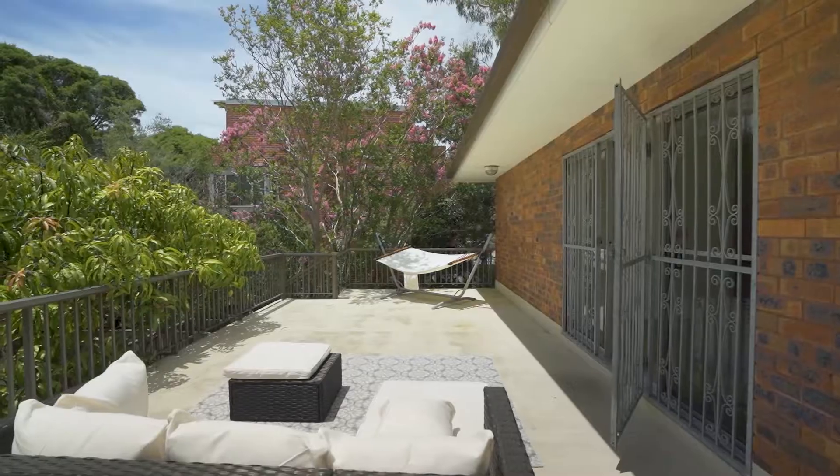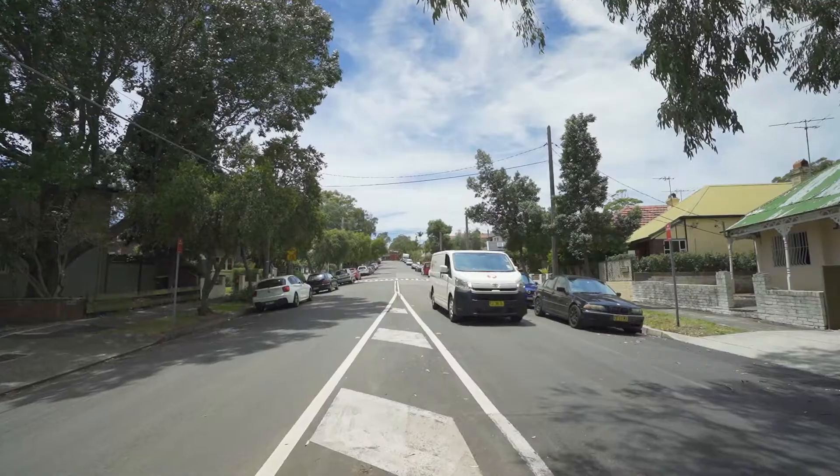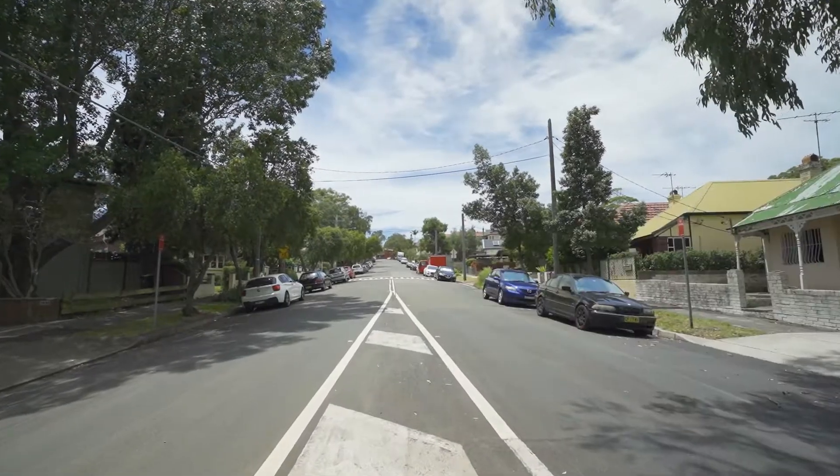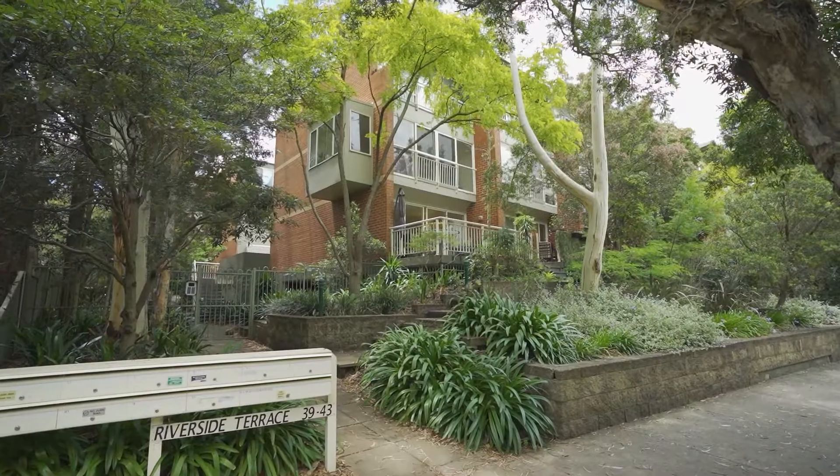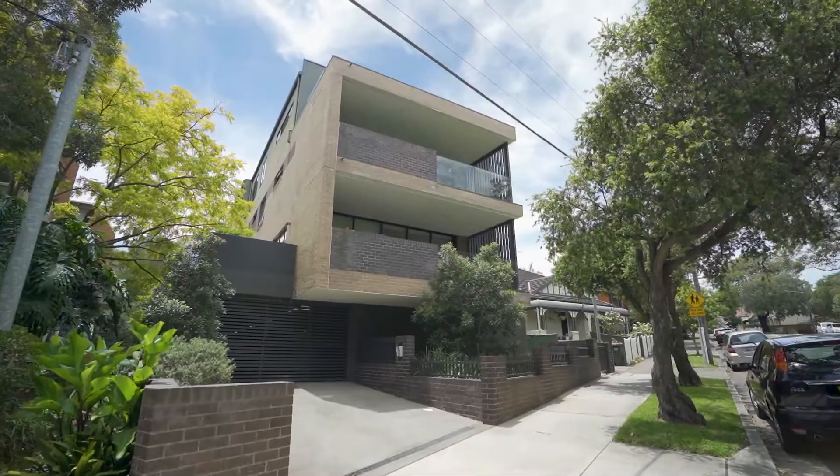Riverside Crescent has gone through some change over the years. You've got your predominant family home, your bungalows and your federation houses throughout the street, but more recently the council has introduced townhouses and apartments to the location.